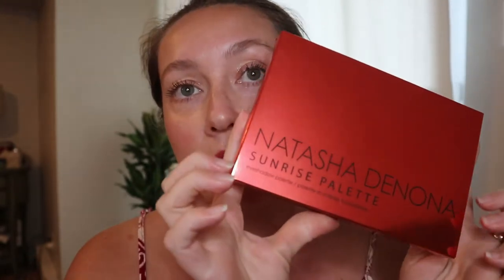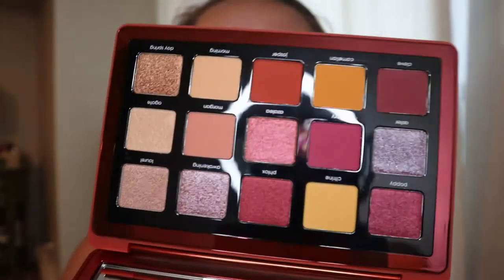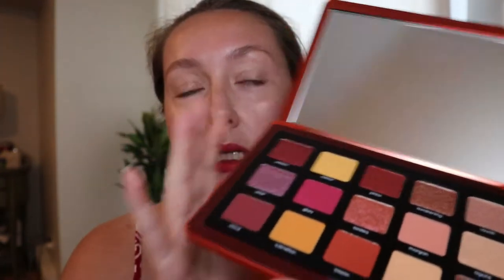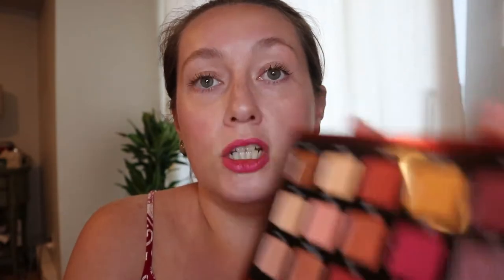Now onto the palettes. The one I was really set on buying for the sale is the Natasha Denona Sunrise palette — her newest palette. It has a red metallic exterior, and the inside is beautiful. All the pans are magnetic so you could pop them out if you wanted to, and it has a really big mirror too. This is her newer style of palette — smaller size, smaller individual pans — which makes it cheaper than her other palettes, which are $170 Canadian.